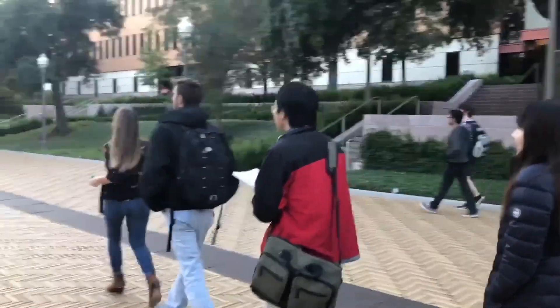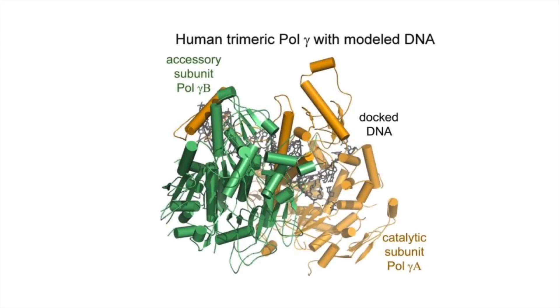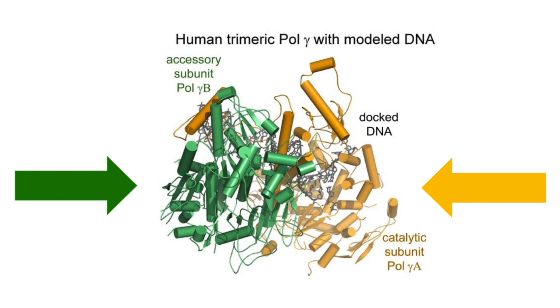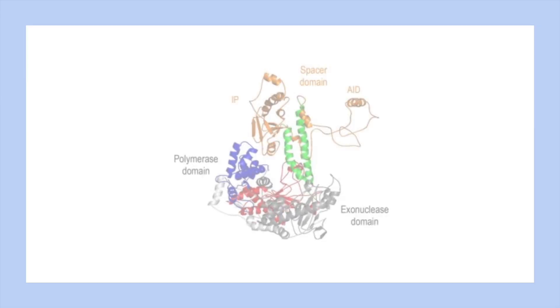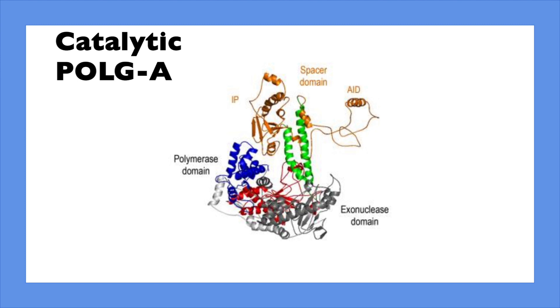Currently, mitochondria are known to have one DNA polymerase called polymerase gamma, or Pol G. It has two domains: a catalytic Pol G alpha and an accessory Pol G beta. The catalytic domain serves three enzymatic functions: exonuclease activity, proofreading activity, and polymerase activity. The active site of Pol G alpha has an orientation much like nuclear DNA polymerase, with the addition of an exonuclease domain called exo, allowing correction of polymerase activity without an additional exonuclease enzyme.